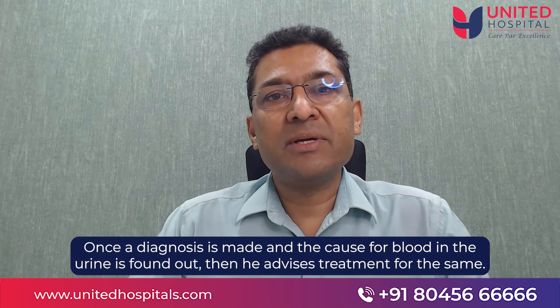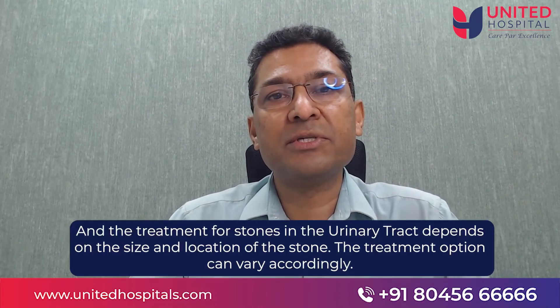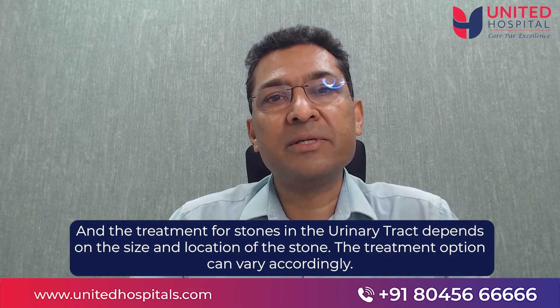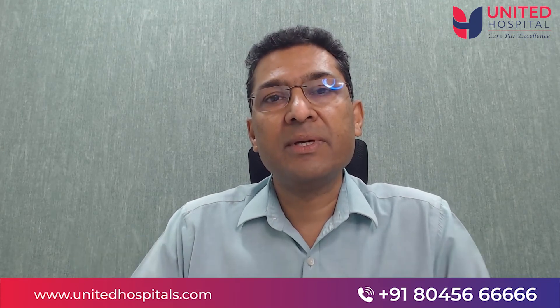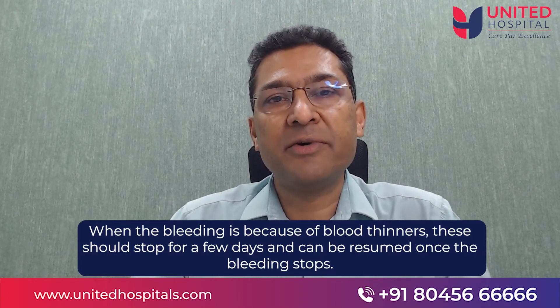Once a diagnosis is made and the cause for blood in the urine is found out, he advises treatment. The treatment for urinary tract infection is hydration and antibiotics. Treatment for stones in the urinary tract — kidney, ureter, etc. — depends on the size and location of the stone, and can range from conservative measures like drinking more water, to shockwave lithotripsy, to endoscopy. When the bleeding is because of blood thinning agents, these agents are stopped for a few days and then resumed once the bleeding stops.